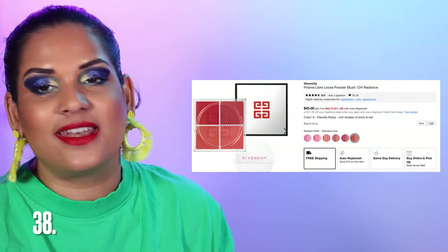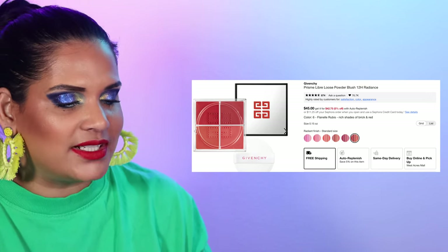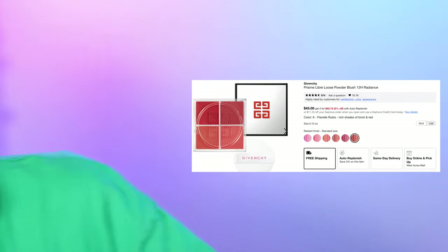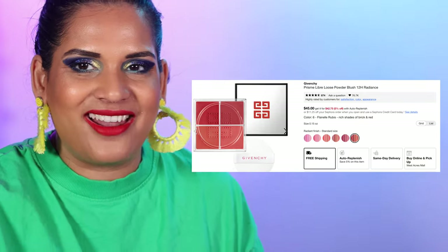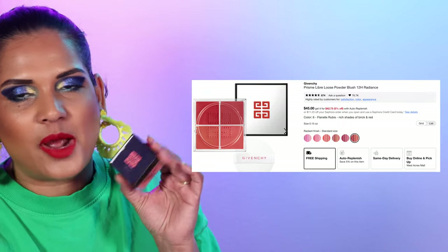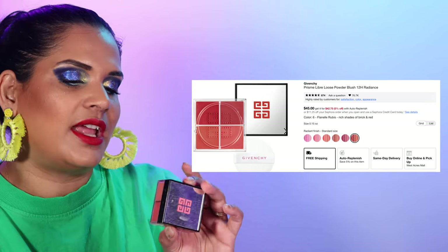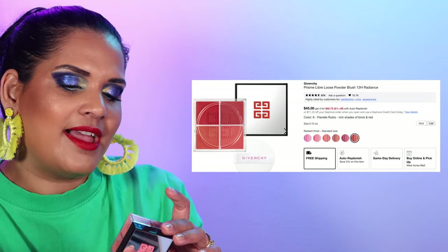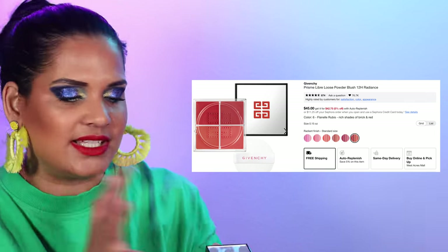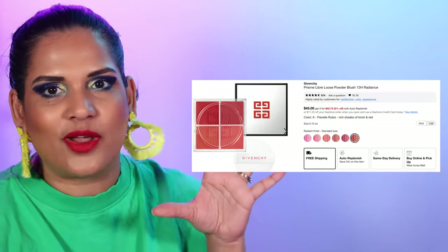Next brand is number 38, Givenchy. I haven't tried a lot of their products, but I want to recommend the Prisme Libre Loose Powder Blush for $45. I have the shade Flannel Rubis — I think it's number six — it's the most beautiful red blush without being super in-your-face red. So I highly recommend it as my favorite product from Givenchy.